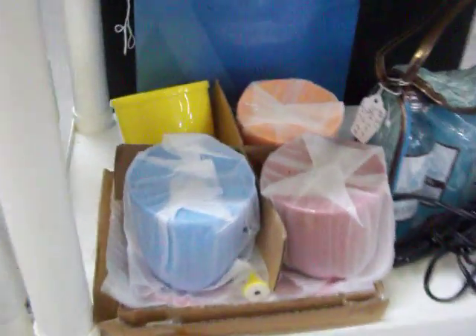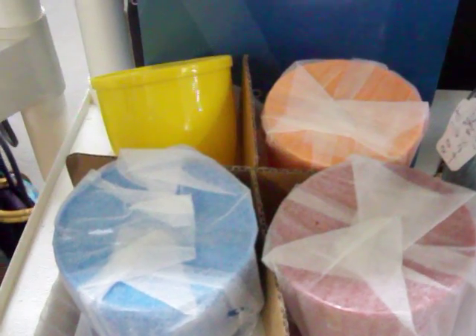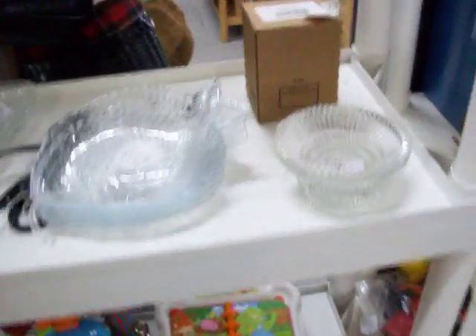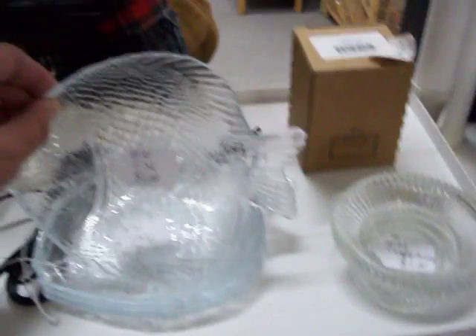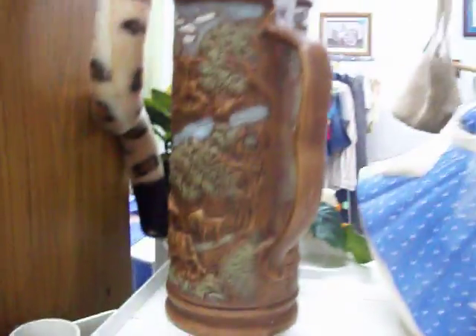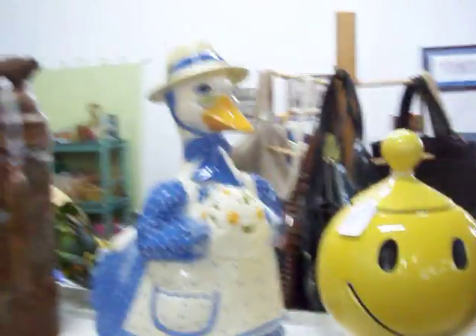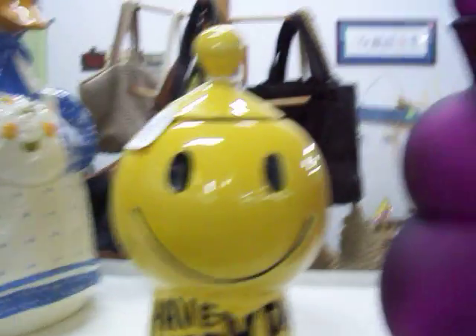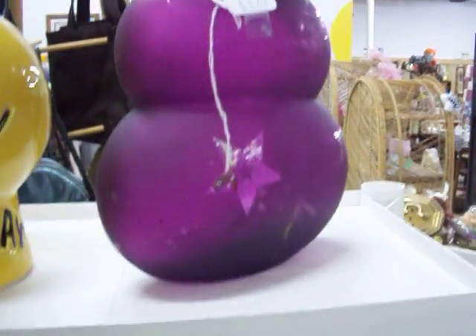It's an Avon condiment set, brand new, never been out of its packaging as you can see. Got some really nice glassware here — some little glass plates, candle holders, some nice little pottery pieces. Got a McCoy cookie jar right here, 'Have a Happy Day,' it's from 1971. Got $35 on that. Got a big purple bottle there too.